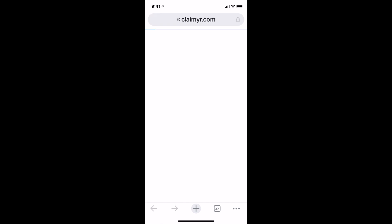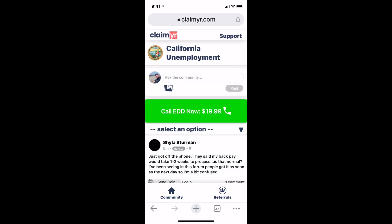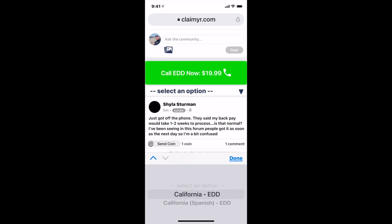Here's your secret weapon: open up your browser and go to claimer.com. Claimer.com is a calling tool that will fast-track you and guarantee a connection straight to EDD.